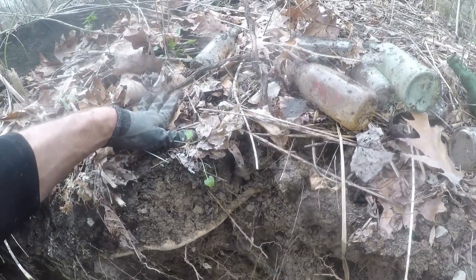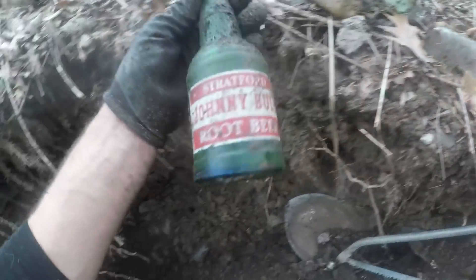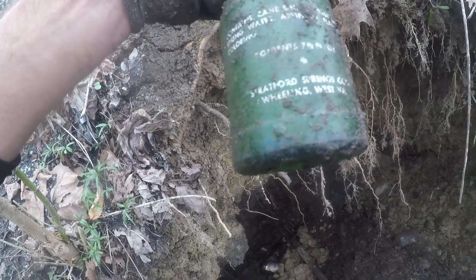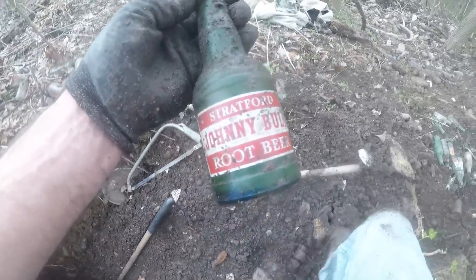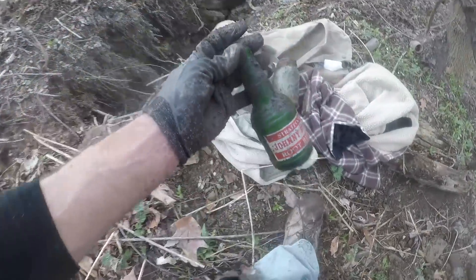Type in Stratford Springs history, Wheeling, West Virginia — it's very interesting, it's worth doing it if you're stuck in the house. Look at this root beer — Stratford Springs Corporation, Wheeling, West Virginia. They must have made root beer in this. I'm happy to get this. I don't have a real nice one, and this one's real nice.